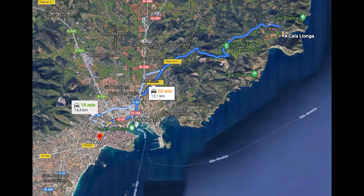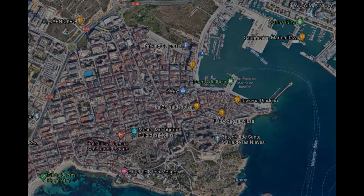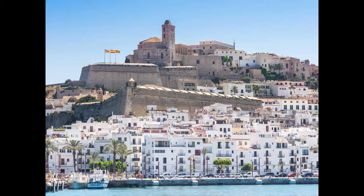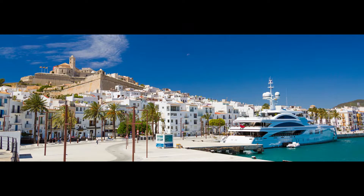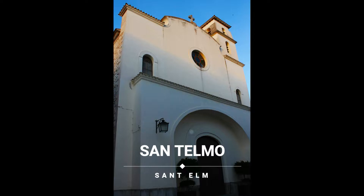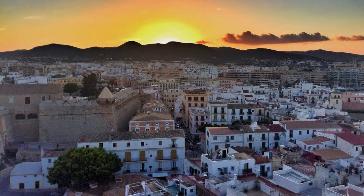Y terminamos nuestra ruta por la isla en su capital, Ibiza. La ciudad más grande de la isla es toda una joya. Más allá de la oferta de ocio, la ciudad tiene bastantes puntos de interés y un gran patrimonio cultural. La ruta por Ibiza la iniciamos en la marina de la ciudad, antiguo barrio de pescadores y astilleros que enamora por sus casas blancas a orillas del mar, donde se encuentran varias tiendas y atractivos monumentales como la iglesia de San Telmo, el obelisco de los corsarios y algunas puertas a las murallas importantes como el portal de Sestaules. Además, esta zona cuenta con una extensa oferta de ocio nocturno.